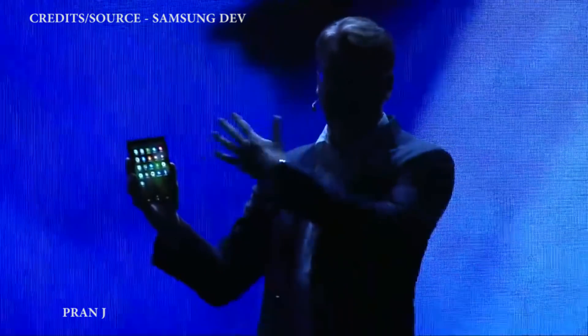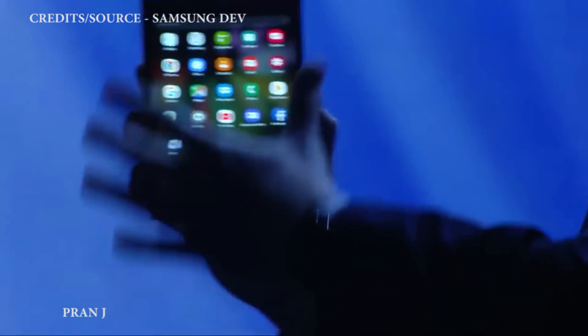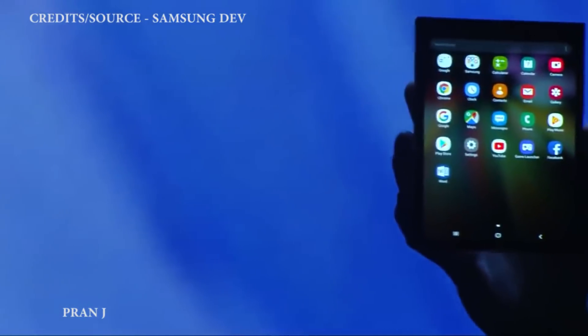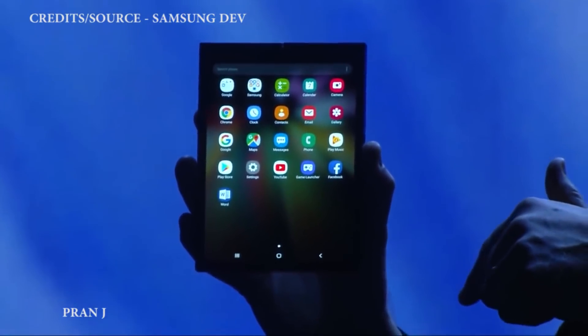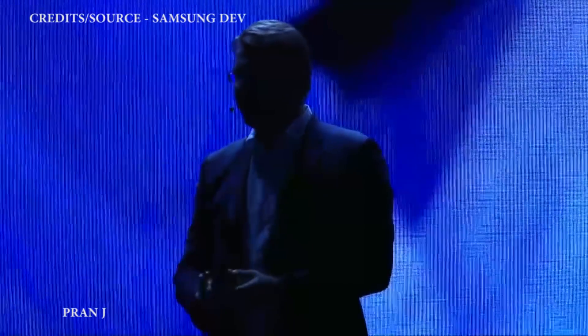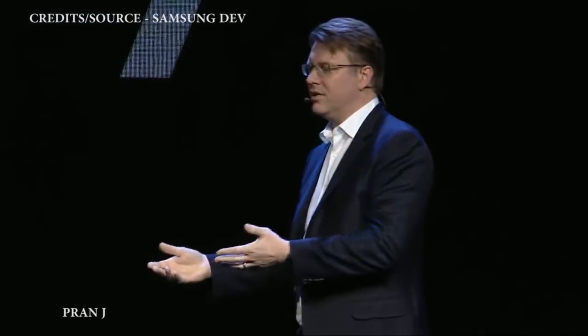I'd get in trouble if I showed you everything today, so we've disguised the elements of the design. But trust me, there's a device inside here and it is stunning. The Infinity Flex display represents an entirely new mobile platform. Despite all that progress, we've been living in a world where the size of your screen can only be as large as the device itself.